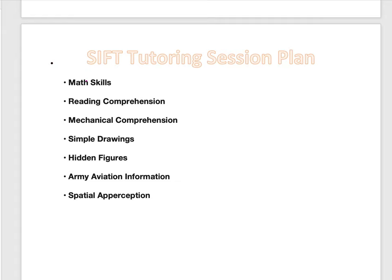SIFT stands for Selection Instrument for Flight Training. If you want to become an army pilot, you need to take the SIFT exam.